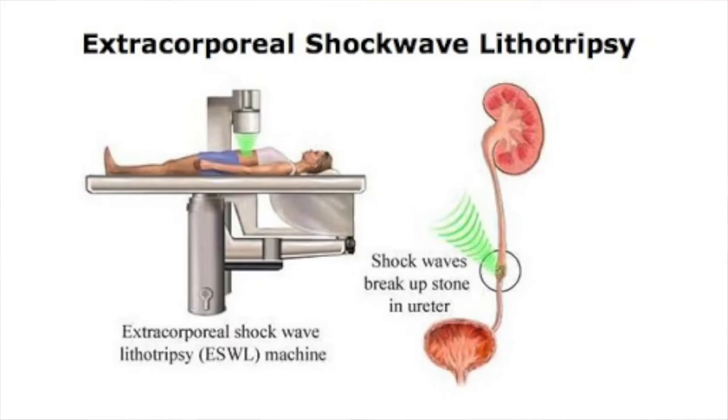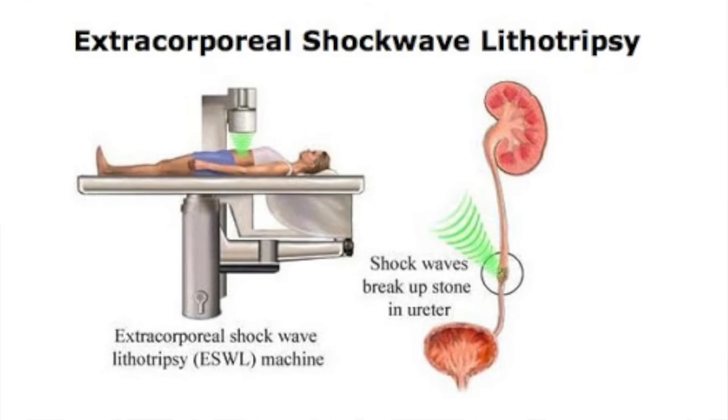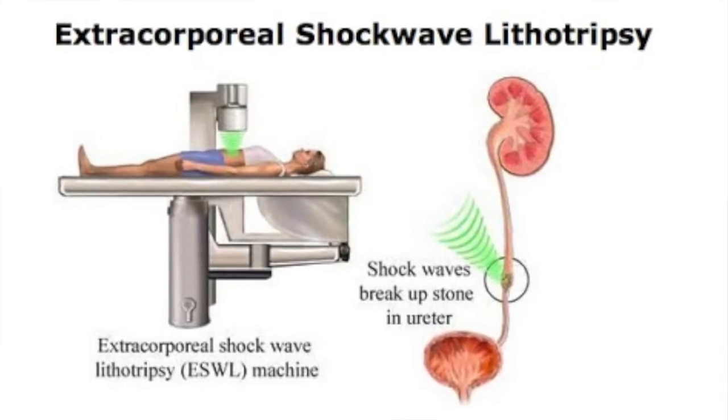The first special procedure is extracorporeal shockwave therapy, or ESWL, which is one of the more common treatments for larger kidney stones in the United States. It uses shockwaves to blast the kidney stone into small pieces that can then be passed more easily. Your doctor will perform this either under local anesthetic or general anesthesia. The procedure takes about one hour, followed by about one hour of monitoring before you go home.